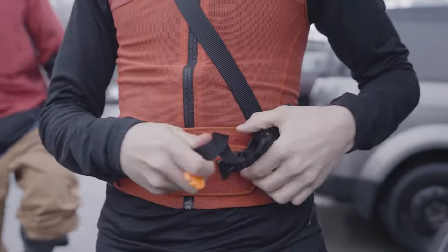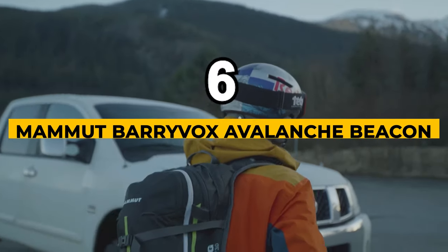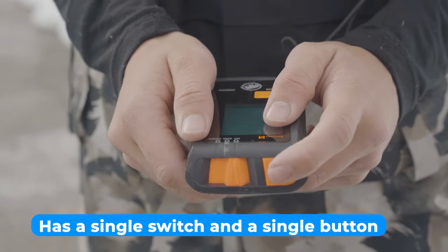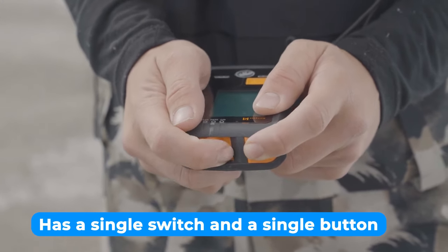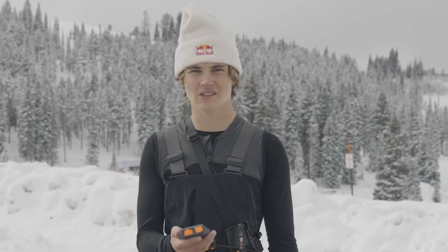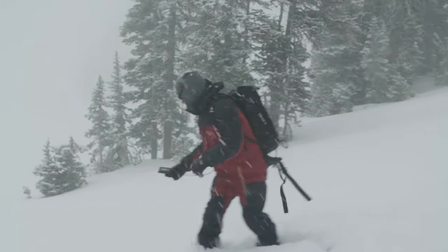The next one is the best performance avalanche beacon: the Mammoth Barryvox Avalanche Beacon. This transceiver has a single switch, a single button, and a separate flagging button for a straightforward and dependable operation, which you can master after participating in a few beacon exercises.